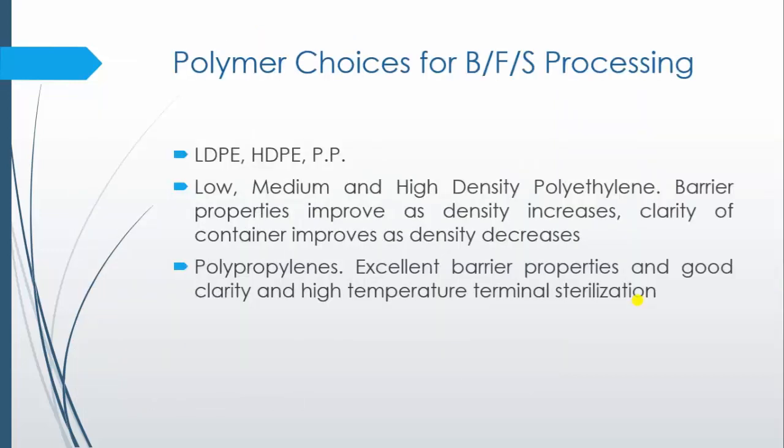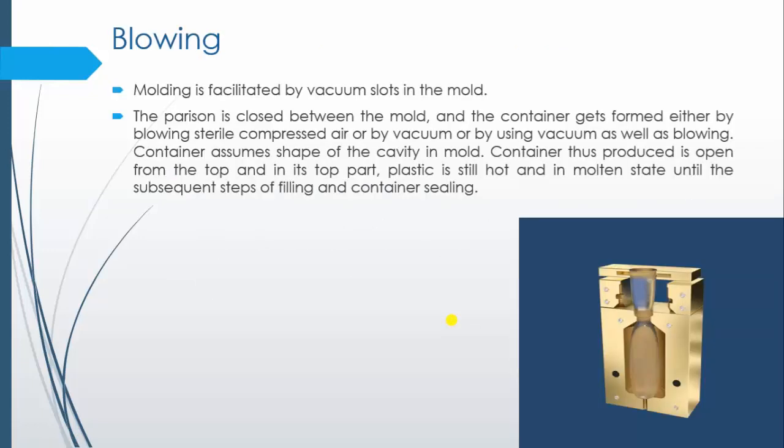What are the polymer choices for BFS processing? Low density polyethylene, high density polyethylene, and polypropylene are the polymers of choice for blow-fill-seal technique. Barrier property improves as the density of the polymer increases, and clarity of the container improves as density decreases. Polypropylene has excellent barrier property, good clarity, and supports high-temperature terminal sterilization.